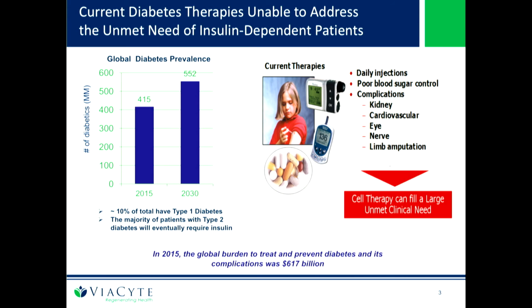In 1921, insulin was discovered by Banting, Best, and McLeod. Since that time, we still treat the disease the same way — we inject insulin to treat diabetics. Much better insulins, much better technologies, pumps, monitors, continuous glucose monitors. But at the end of the day, it's a degenerative process that ultimately results in kidney failure, heart failure, and amputations. It's the leading cause of many of these things, and we feel there is a large unmet need that can be met by a cell therapy.